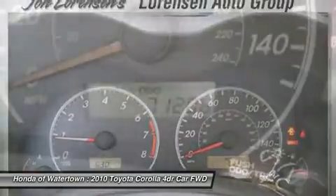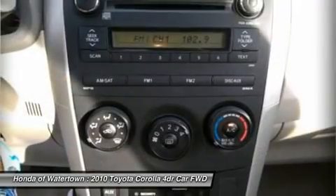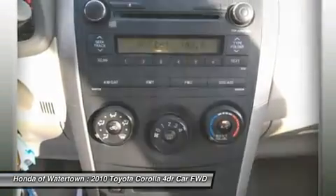Great gas mileage: 35 MPG Highway. Power.com Power Circle Ratings: Predicted Reliability 4 Power Circles. Drive with Confidence. Carfax One Owner.